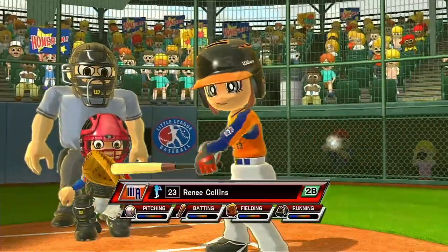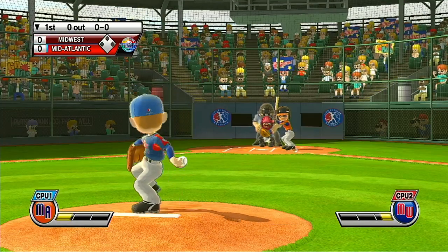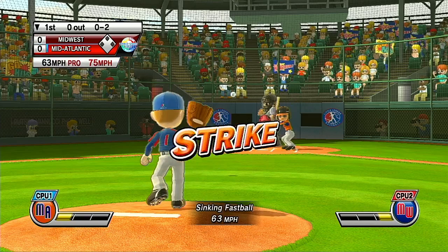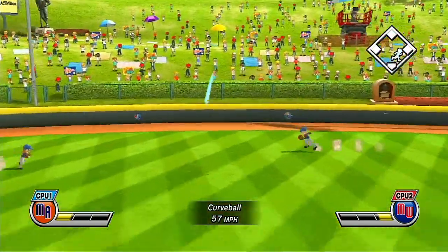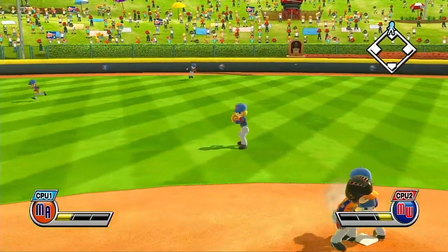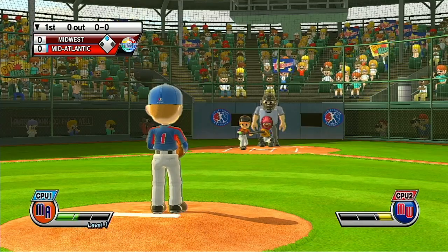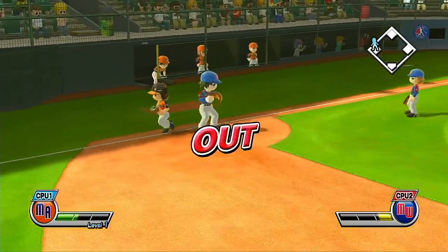Leading off at second base, number 23. That's a bloop single — the outfielder couldn't make it in time. Batting second in center field, number 14. Batter bunts on the run. One down.